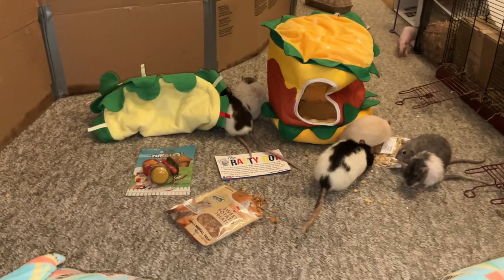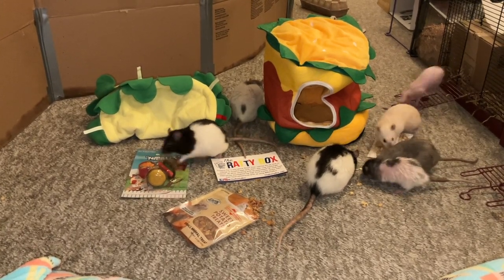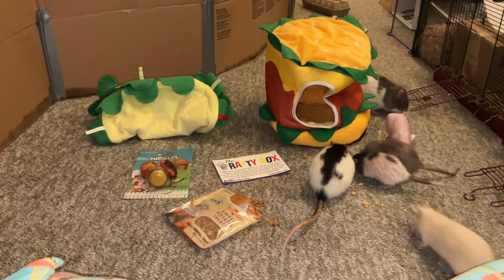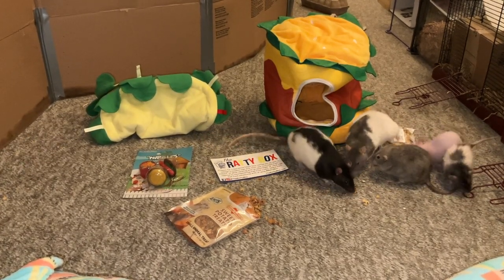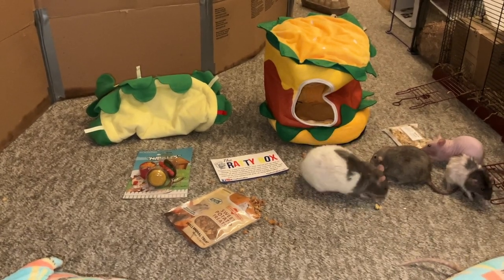So that's it for this month's Ratty Box. I hope you guys enjoyed the review and I hope you will check out Ratty Box. You can do so by going to therattybox.com or to their Facebook or Instagram page, both called Ratty Box. I also have all this linked in the description, so go ahead and check it out there if you're interested. I hope to see you next time. Bye.